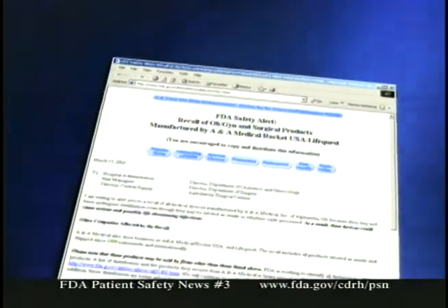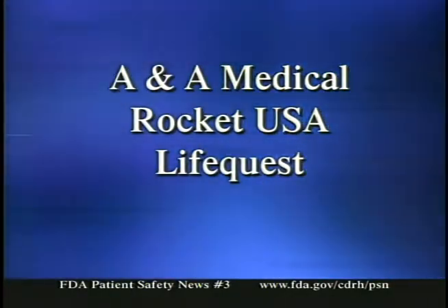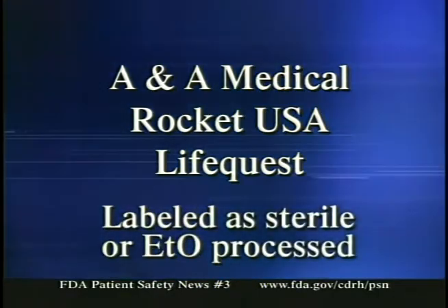Now for an alert about another recall — certain medical devices manufactured by ANA Medical Incorporated of Alpharetta, Georgia. This company manufactures many types of OB-GYN and surgical devices. The reason for the recall is that devices labeled as sterile or ethylene oxide processed actually may not have been sterilized. As a result, using these devices could cause serious and possibly life-threatening infections. The firm does business under the names ANA Medical, Rocket USA, and LifeQuest. This recall includes all products manufactured under any of these names labeled as sterile or ethylene oxide processed, covering products shipped since 1999 in the U.S. and internationally, including flexible and rigid curettes, uterine dilators, fetal blood samplers, and laparoscopy accessories.